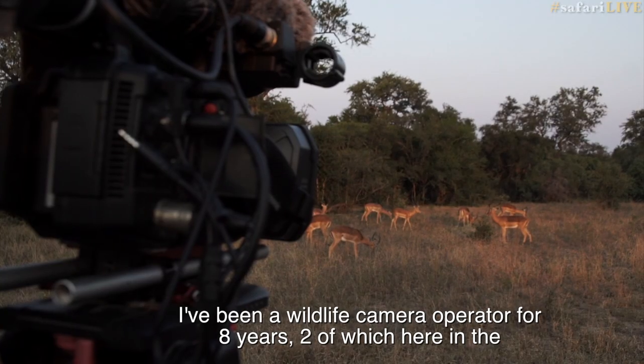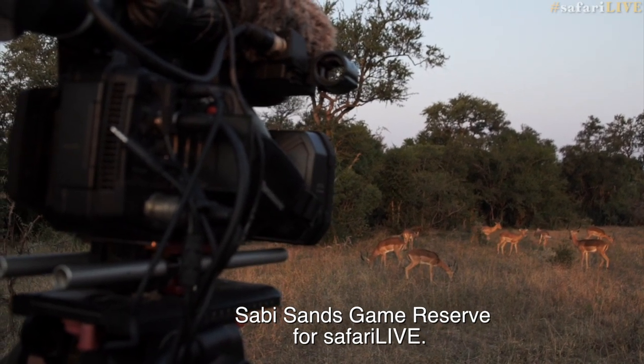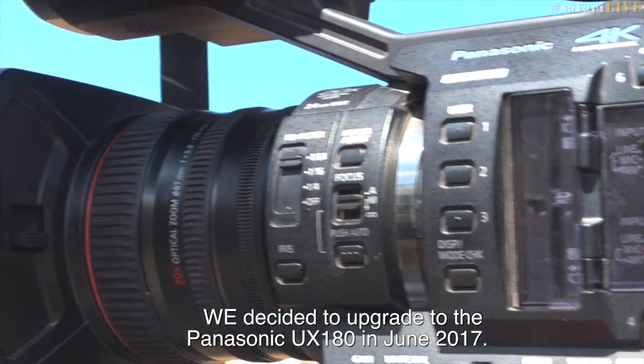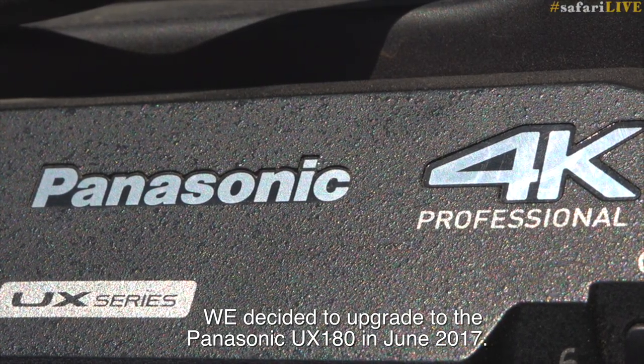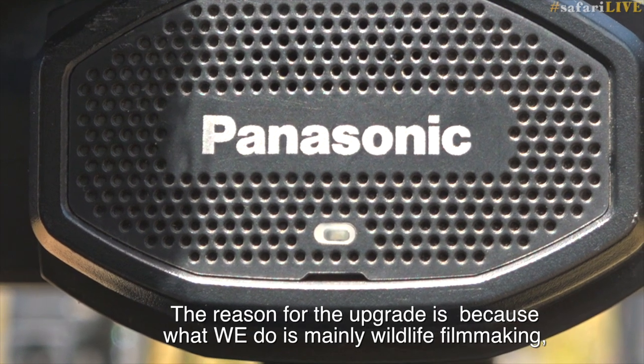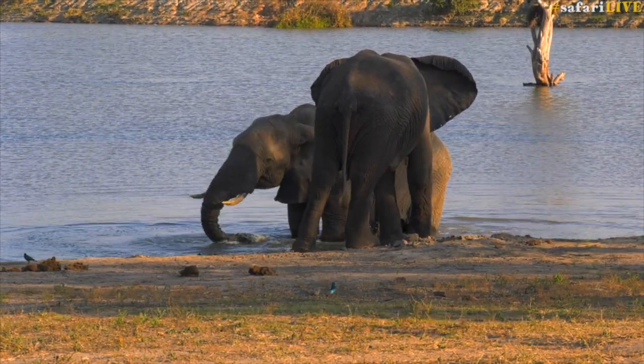Hello, my name is Sébastien Rombi. I've been a wildlife camera operator for eight years, two of which here in the Sabisane Game Reserve for Safari Live. We decided to upgrade to the Panasonic UX180 in June 2017, and the reason for that upgrade is because what we do is mainly wildlife filmmaking.